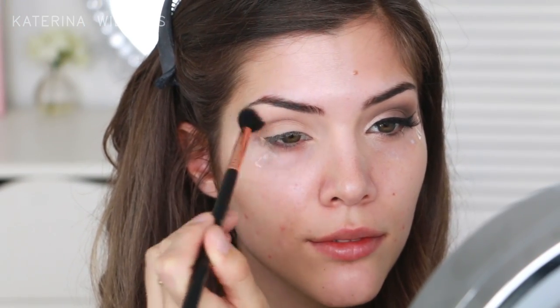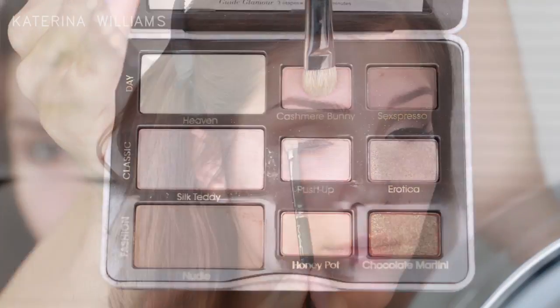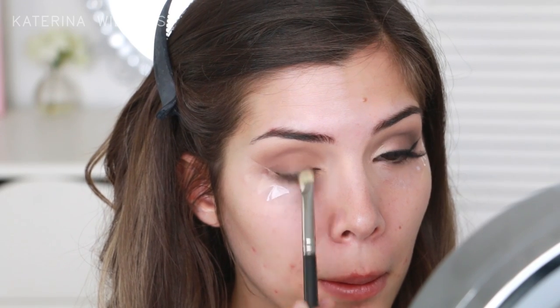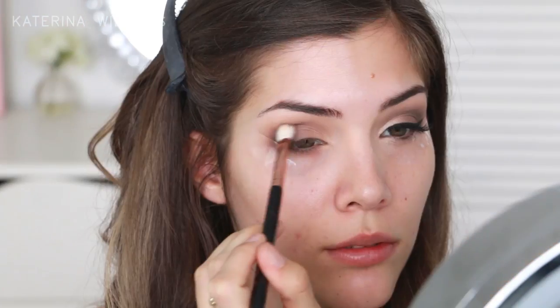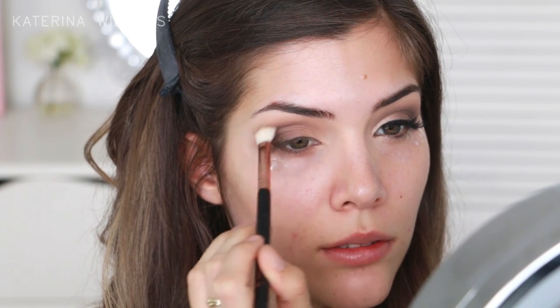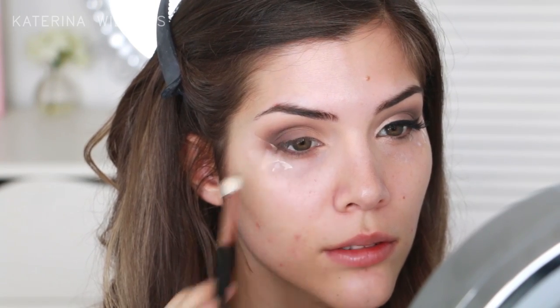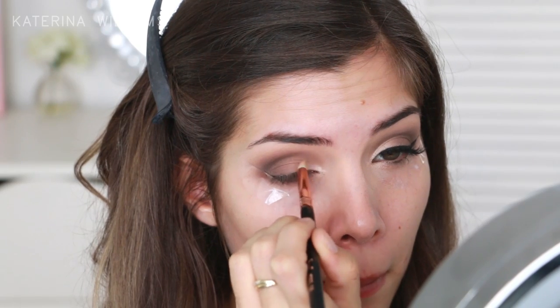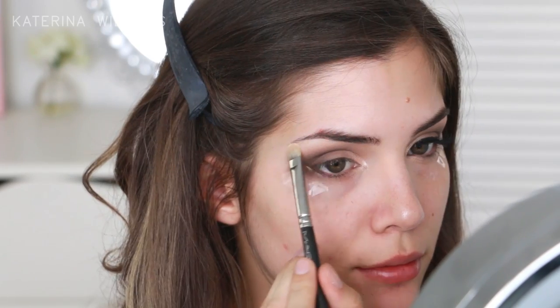I'm just taking the shade Nudie and blending this into my crease as my transition shade. Then I'm going in with Cashmere Bunny and packing this on all over my lid. Next up I'm taking the shade Erotica — these are some interesting eyeshadow names — and I'm going to pack this on to the outer third of my eyelid. To darken up my crease I'm going in with Sexpresso and blending this in with the usual windscreen wiper motions. To brighten up my eyes I'm going in with Silk Teddy, first packing this on to my inner V with a pencil brush for more precision, then switching to a flat shader brush to highlight my brow bone.